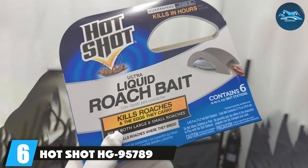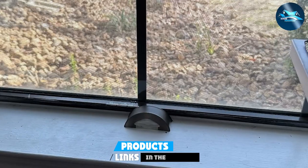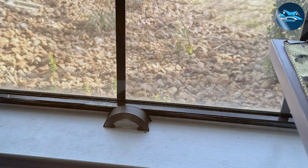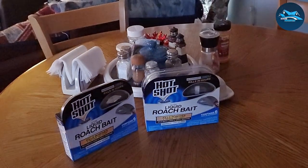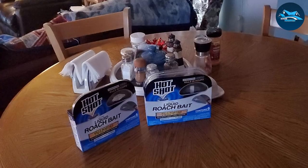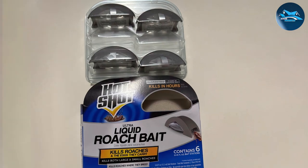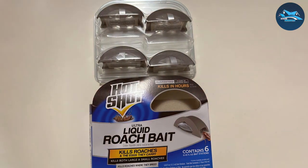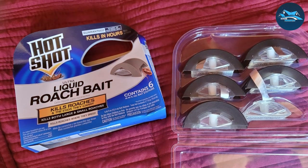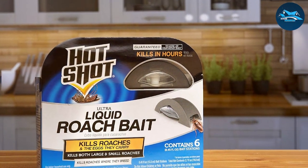Number 6: Hotshot HG 95789 Roach Killer. The Hotshot HG 95789 Roach Killer is a powerful ally in the fight against roaches, offering a fast-acting and reliable solution to infestations. Its spray formula allows for immediate action against roaches on contact and is effective while being safe for use around the home when applied as directed. The easy-to-use spray bottle allows for targeted application in cracks, crevices, and other hiding spots. Its lasting residual effect continues to kill roaches for weeks, and its odorless formula with non-staining properties makes it attractive for indoor use.